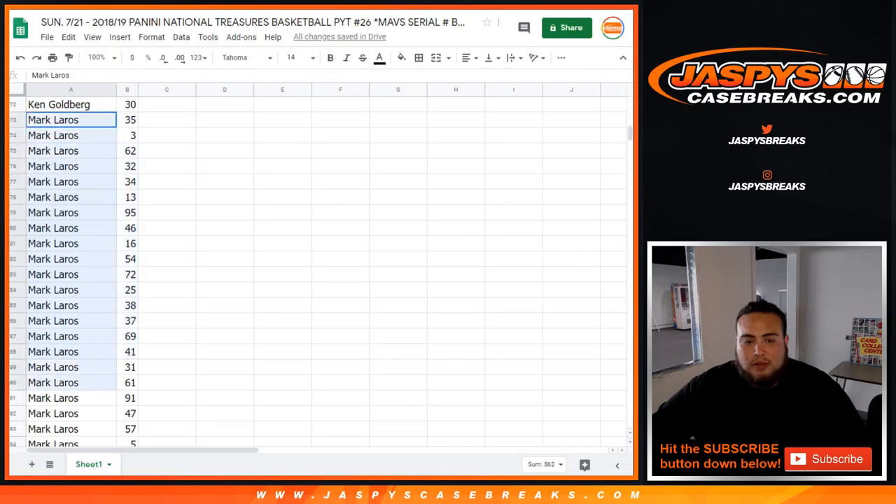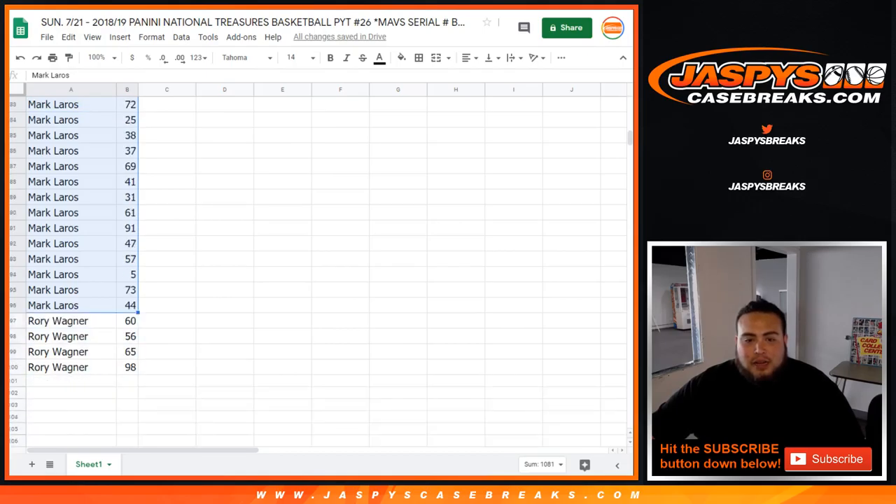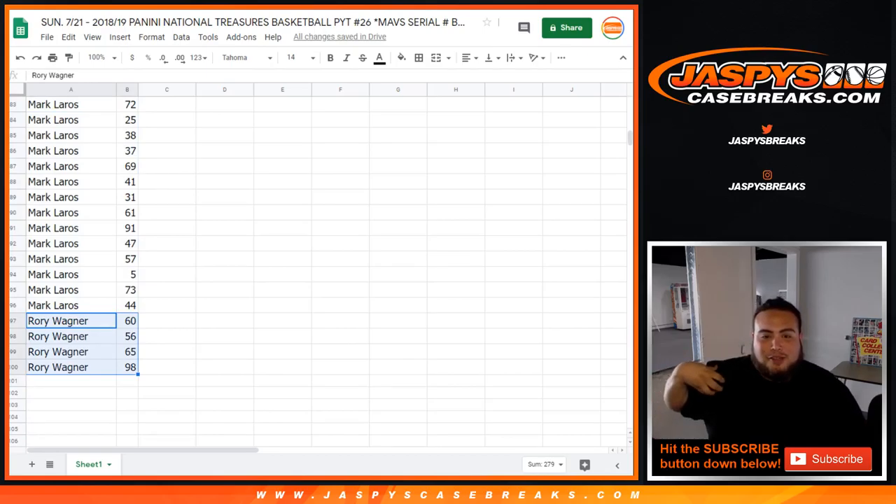Mark, you had a handful as well — from 35 all the way down to 44. You got spot 3, 13, 38, 69, all the way down to 44. And then Rory — I can actually say all of yours. You only got one spot, one spot mojo. You never know. 60, 56, 65, and 98.